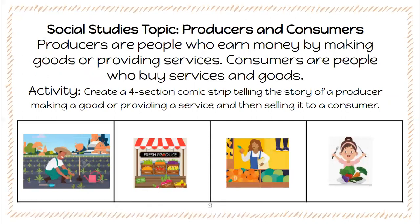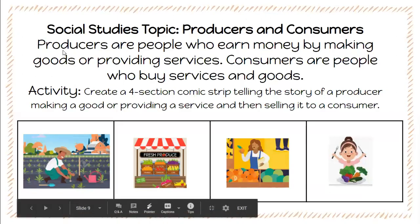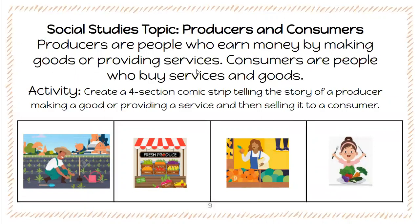So for social studies today, the topic is going to be producers and consumers. Producers are people who earn money by making goods or providing services. Consumers are people who buy goods and services. So your activity today is to create a four-section comic strip. A comic strip is a sequence of drawings that tell a story. For this comic strip, you're going to be telling the story of a producer making a good or providing a service and then selling it to a consumer.